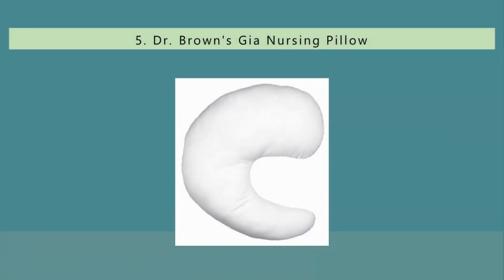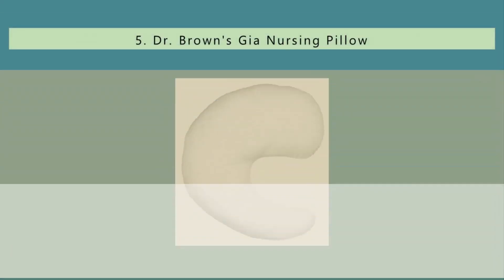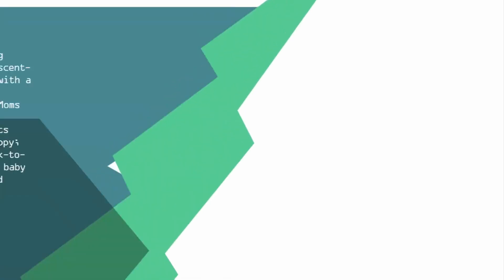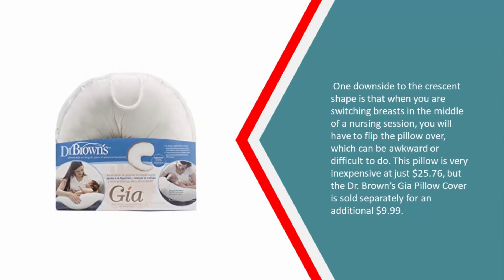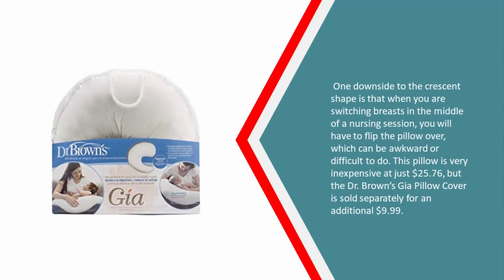Starting our list at number five, Dr. Brown's nursing pillow is a unique crescent-shaped nursing pillow with a patented design by a lactation consultant. Moms like it because it is fluffier and retains its shape longer than a Boppy. Additionally, its thick-to-thin design grows with baby for virtually unlimited nursing positions.